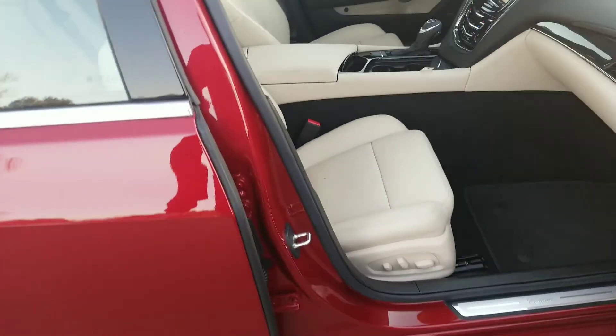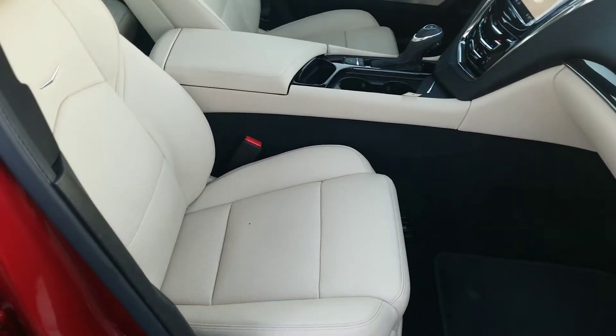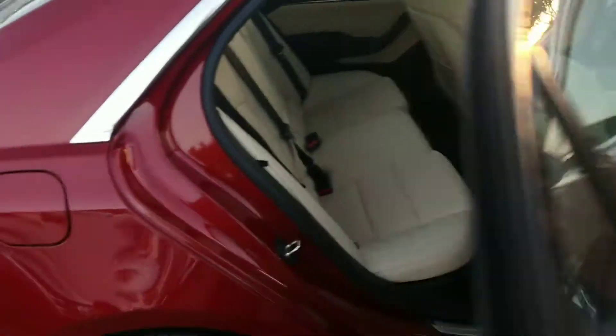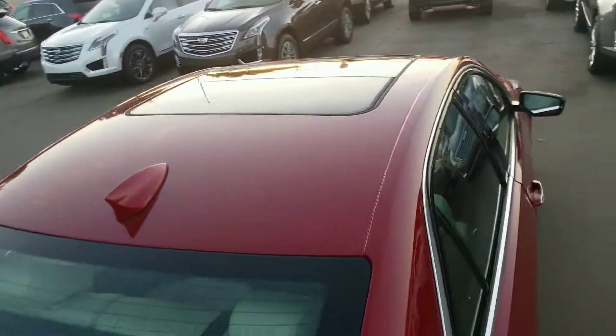Interior shot — it's the two-tone Sahara with the black contrast, which to me is beautiful. In the backseat, you do have your sunroof up there.